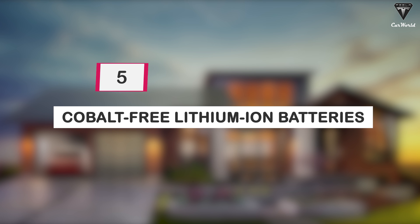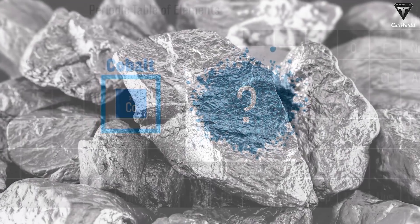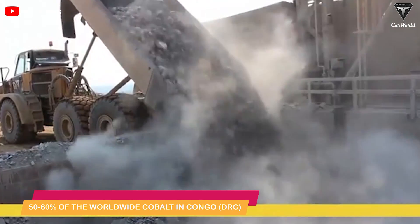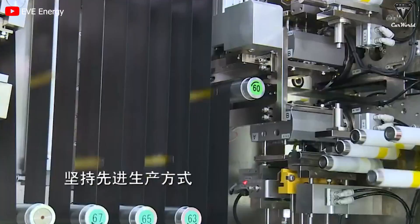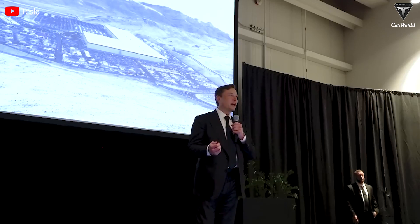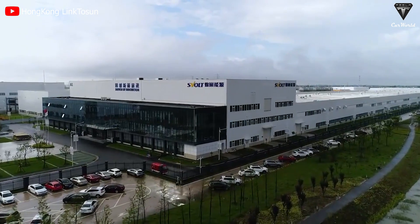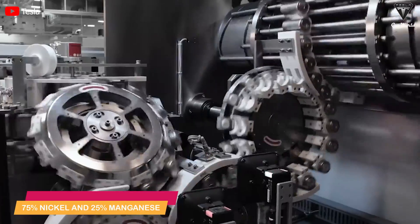And finally, at number five: cobalt-free lithium-ion batteries. Cobalt, a key element in producing conventional lithium-ion batteries, is considered an expensive metal. Additionally, 50 to 60 percent of worldwide cobalt resources are located in the politically unstable Congo (DRC) and are extracted under questionable working conditions. Cobalt-free batteries provide a solution by using alternative cathode materials. Tesla stated that almost all cars produced in Q1 were using cobalt-free iron phosphate batteries. S-Volt is making cobalt-free batteries using nickel and manganese, with a cathode containing 75% nickel and 25% manganese.